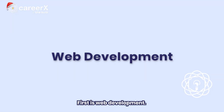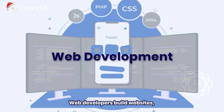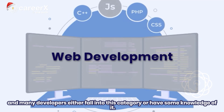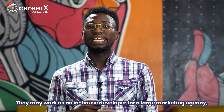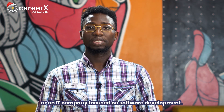First is web development. Web development is one of the most common areas in software engineering. Web developers build websites, and many developers either fall into this category or have some knowledge of it. Web developers work in a wide array of industries.